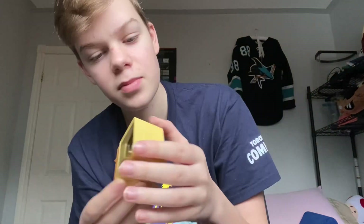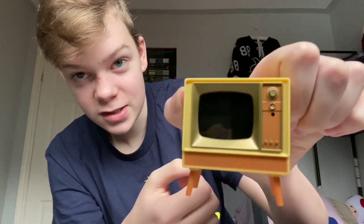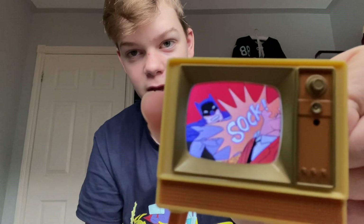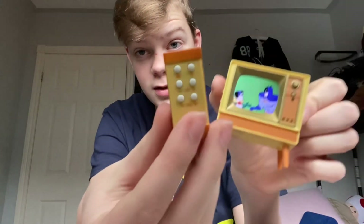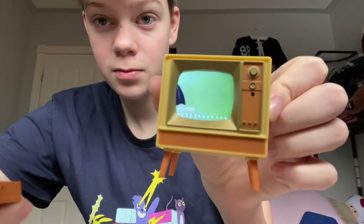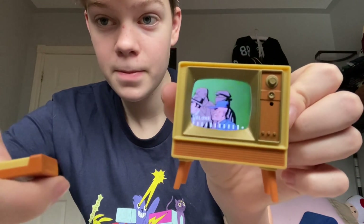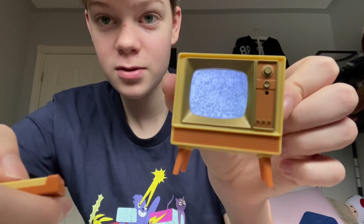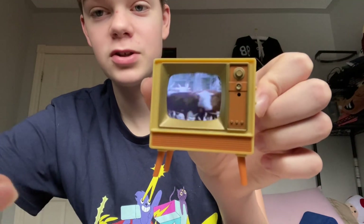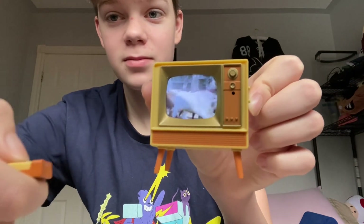This tiny TV plays the Batman show from the 60s. There it is — it's genuinely playing. Then you have this remote, which is a real working remote. You can turn the volume up, turn it down, switch the channel. It plays clips from the show — doesn't show full episodes, but still really cool because there are like 10 different clips. Then you can shut it off.